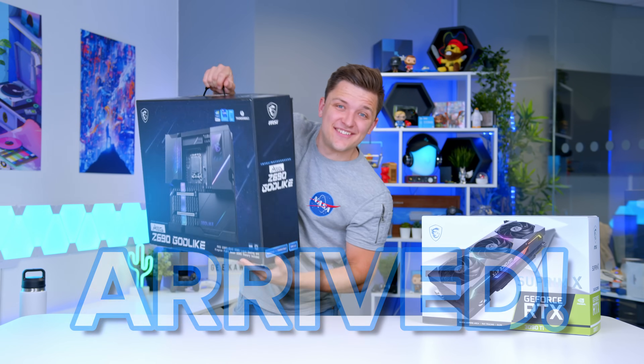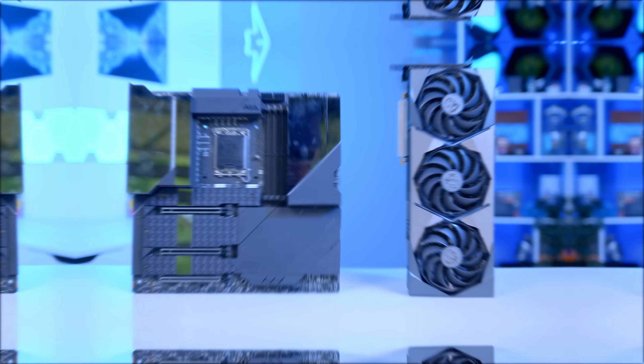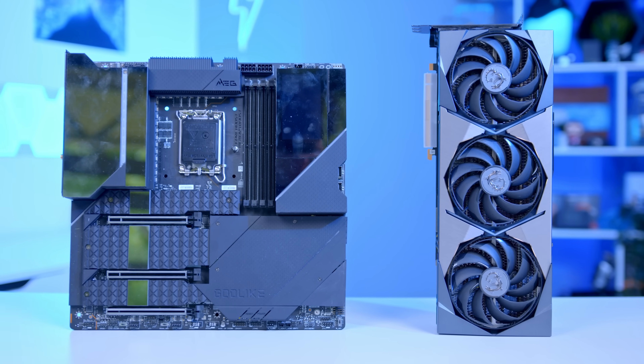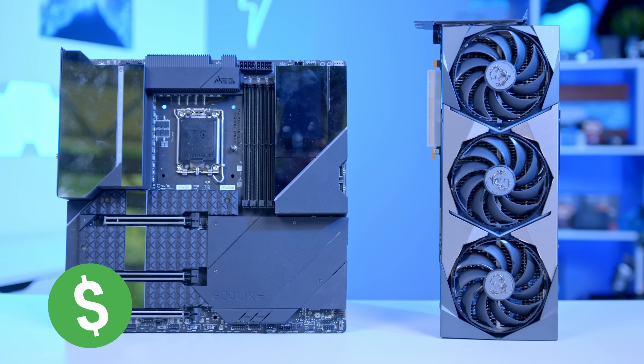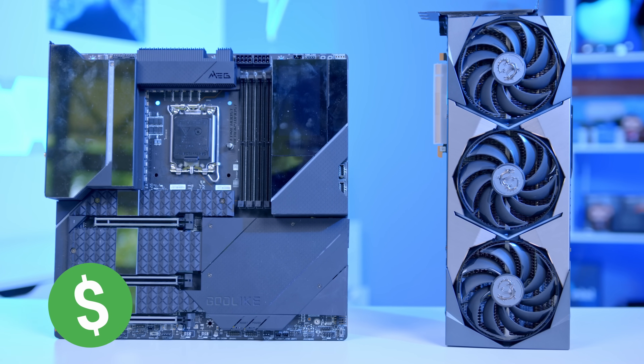It has finally arrived! Not the RTX 3090 Ti. Today we are interested in this - the world's most expensive gaming motherboard that costs more than an RTX 3090.